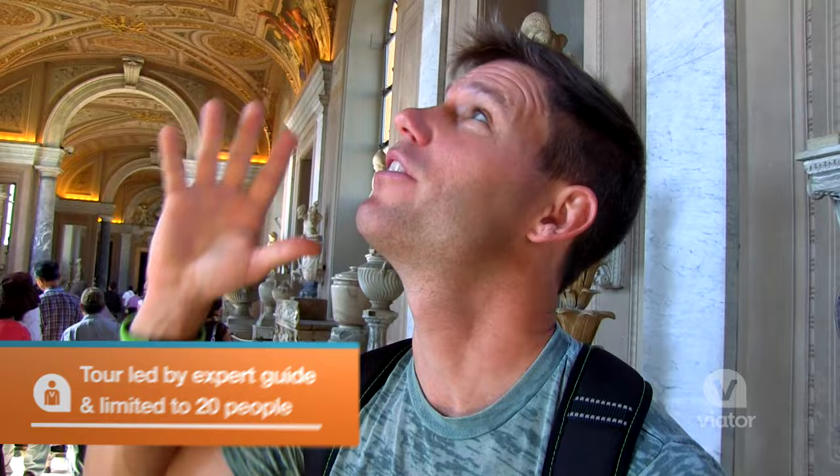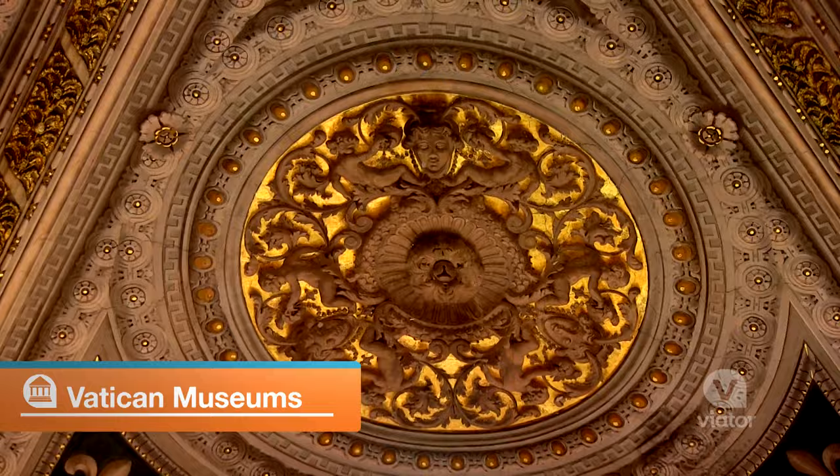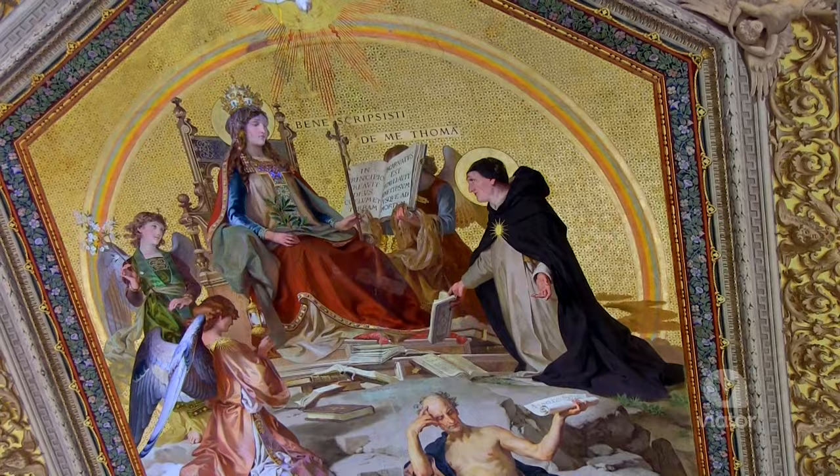Check this out. The ceilings look like they're made in 3D, but it's just two-dimensional — it's just paint. This is like the start of 3D movies right here on the ceiling in the Vatican City. It is awesome.